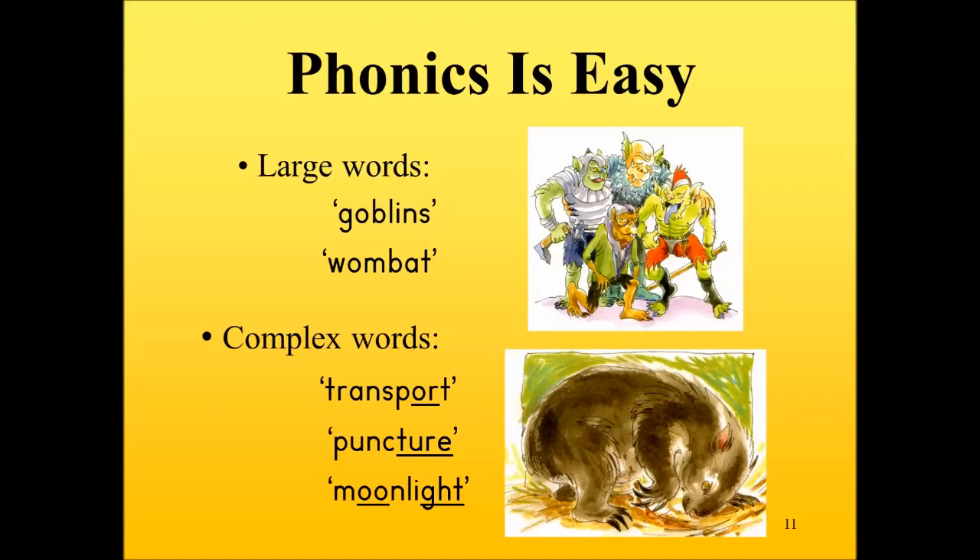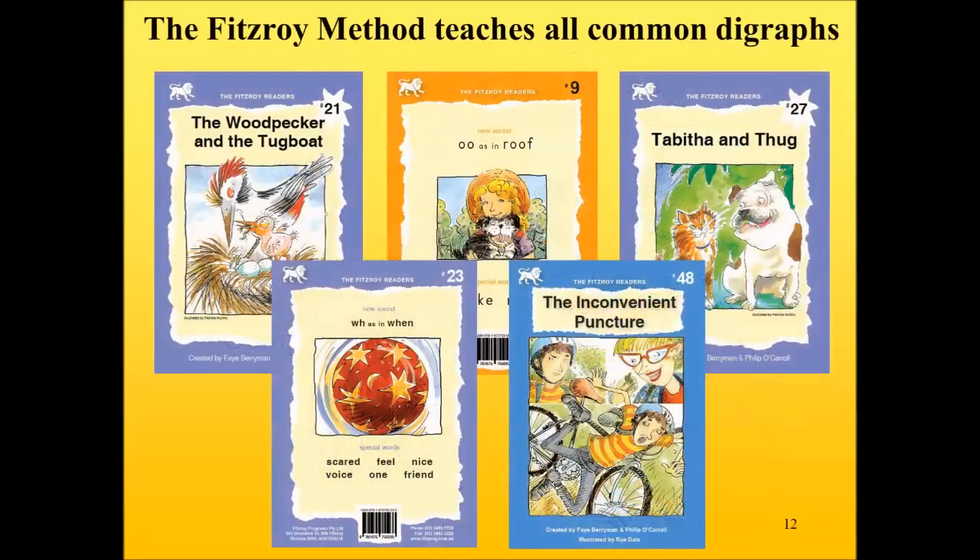A phonic approach is an easy approach. Let us look at some larger words that sound out using the basic sounds of English — 'goblins', 'wombat'. And then there are complex words that use basic sounds plus digraphs — 'transport' and 'moonlight'. The Fitzroy method teaches all common digraphs. The first digraph is officially taught in reader nine, then digraphs are introduced gradually until all the important ones have been covered.